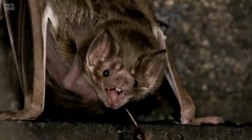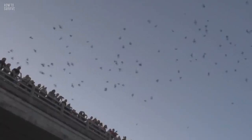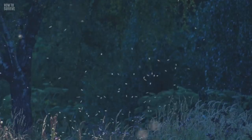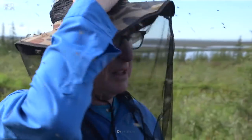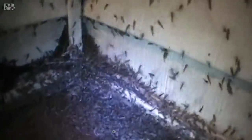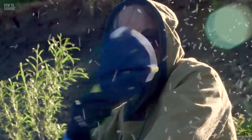Well done. You survived a bat infestation, and you shouldn't have to worry about them again. But maybe they weren't so bad after all, because ever since they've been gone, there have been a whole lot more pesky bugs around — like mosquitoes, and they've been known to kill a lot more people than bats do. So how should you protect yourself? Find out here on How to Survive.